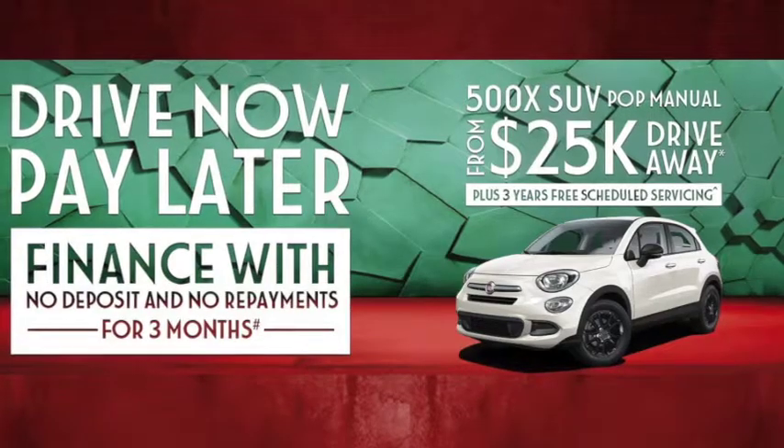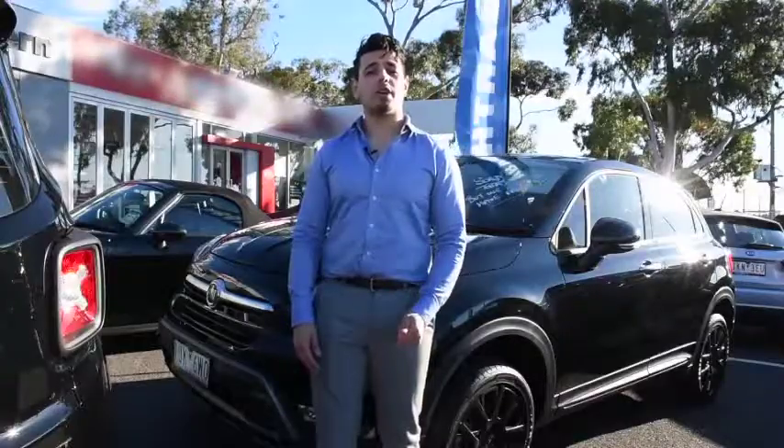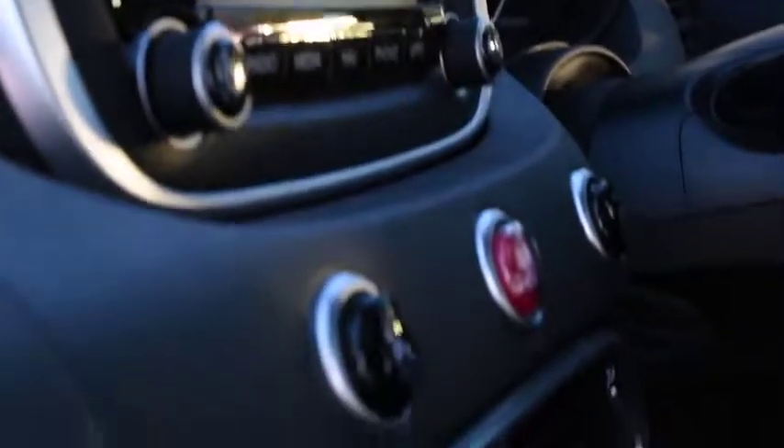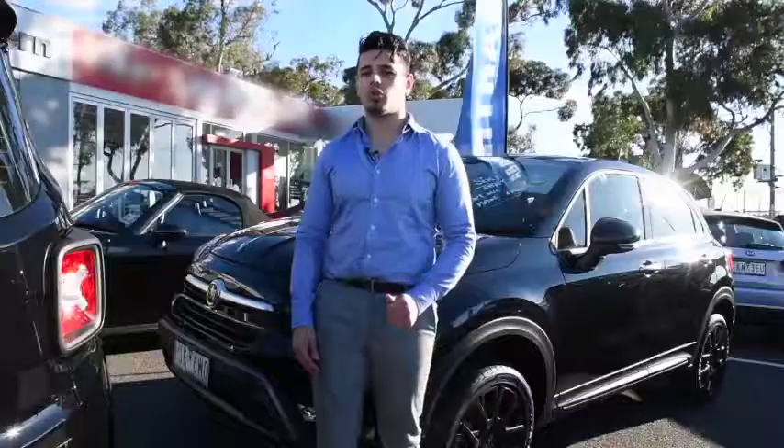And what's more, the 500X comes with 3 years free scheduled servicing and Fiat's drive-now-pay-later finance option. What could be better? So if you're looking for a car with tech, safety features and style, look no further than the Fiat 500X. Come on down to Northern Fiat Bandura, Grimshaw Street Bandura, e prova la dolce vita today. Bye-bye!